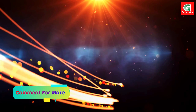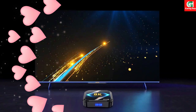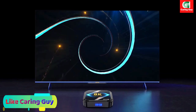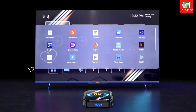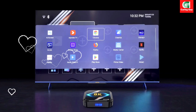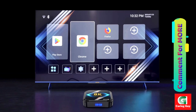Powered by a quad-core Cortex-A53 processor, the DQ08 RK3528 ensures smooth and seamless performance, allowing you to enjoy all your entertainment without any lag or buffering. Whether you're streaming your favorite content or playing the latest games, this TV box can handle it all with ease.